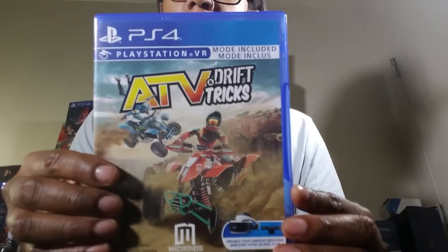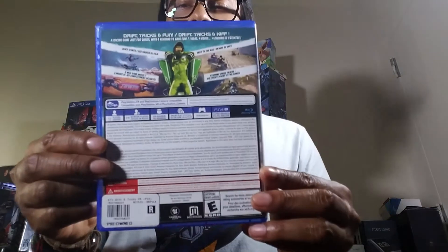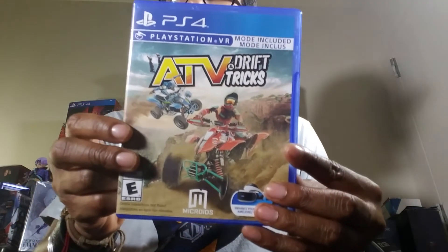People keep telling me I can get Job Simulator digital — but if I wanted digital I wouldn't be in the store looking for it physical. I'm not a digital guy. Having digital helps with space but you can't trade it in or get any monetary value from it. Maybe in the future you'll be able to trade in digital games — I think Xbox tried something with that.